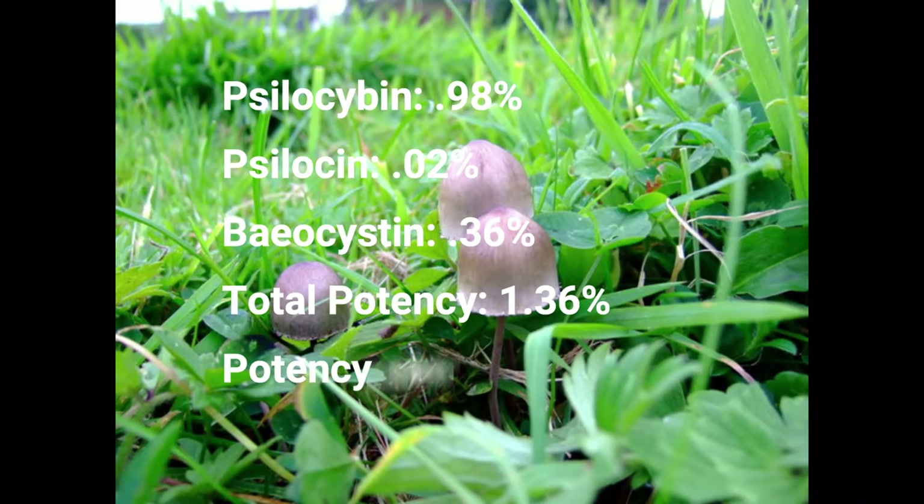Total potency: 1.36%. Potency per 1 gram: 14 mg.